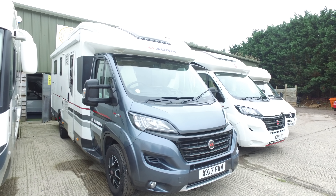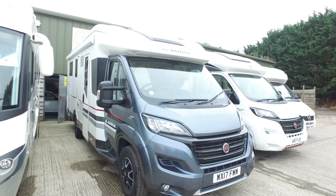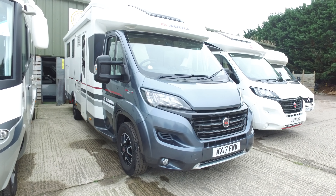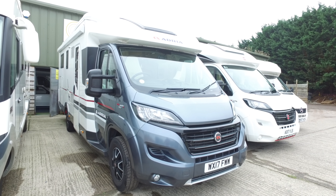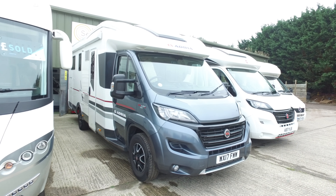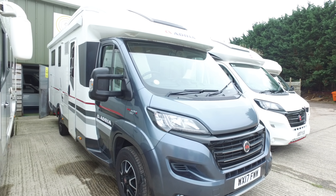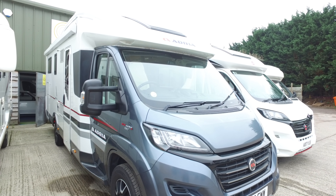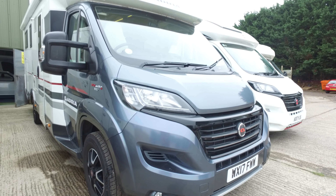This is Serenity Leisure's video for this 2017 Adria Matrix 670 SC+, just arrived with us in November 2021 directly in part exchange from the previous keeper. This is the island bed version of the Matrix — a very well built, sturdy motorhome. Lots of money when new and extremely popular in the used market.